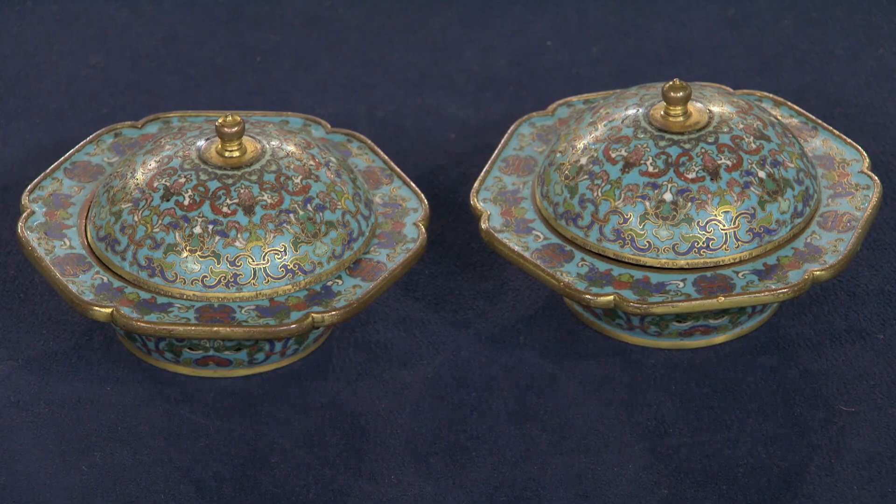You mentioned they're inscribed 1861, but they're actually earlier than that. These are Qianlong period, probably mid-18th century. They were produced during the high point of Chinese decorative arts, and they are actually a gilt bronze base with a cloisonné enamel.